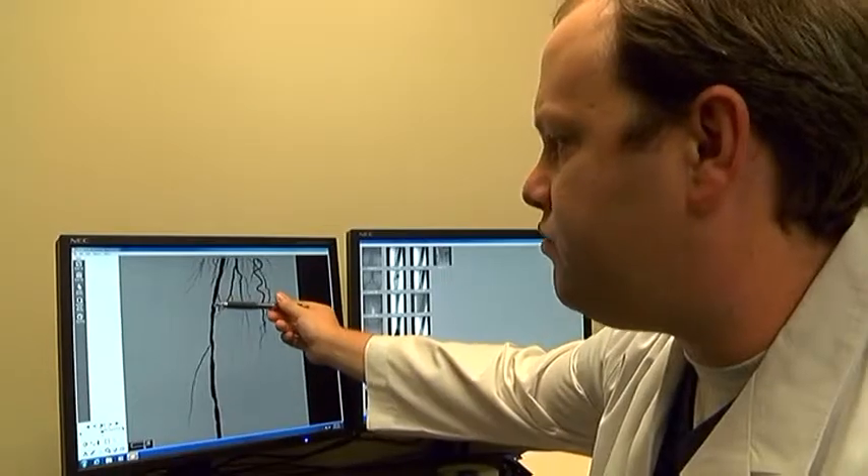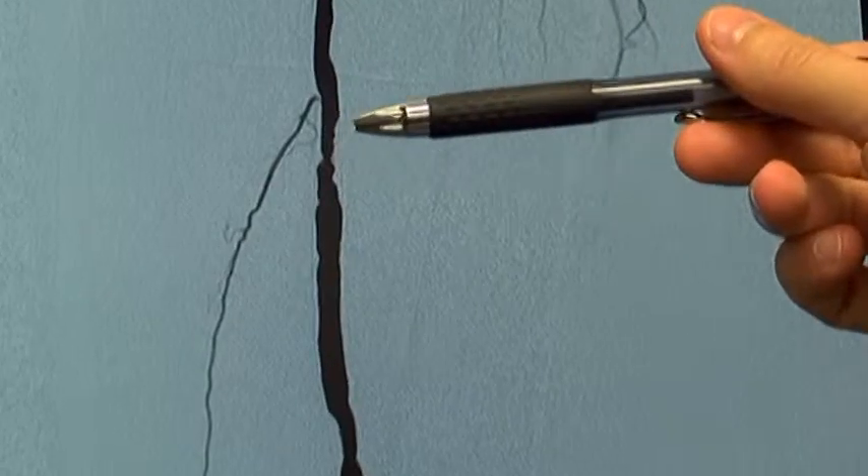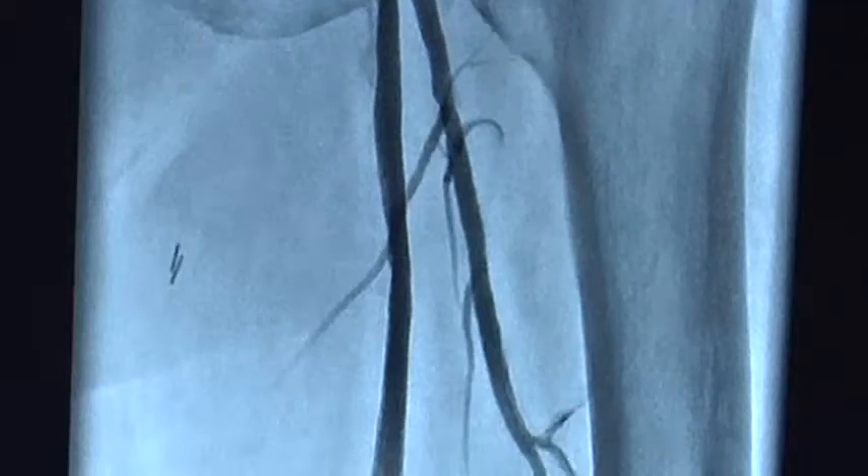This is a blockage here, and this is a 90% blockage in that artery. When Christus St. Patrick Hospital Interventional Cardiologist Dr. Thomas Mulhern sees images like this, he knows the patient's peripheral arterial disease is in a serious stage.